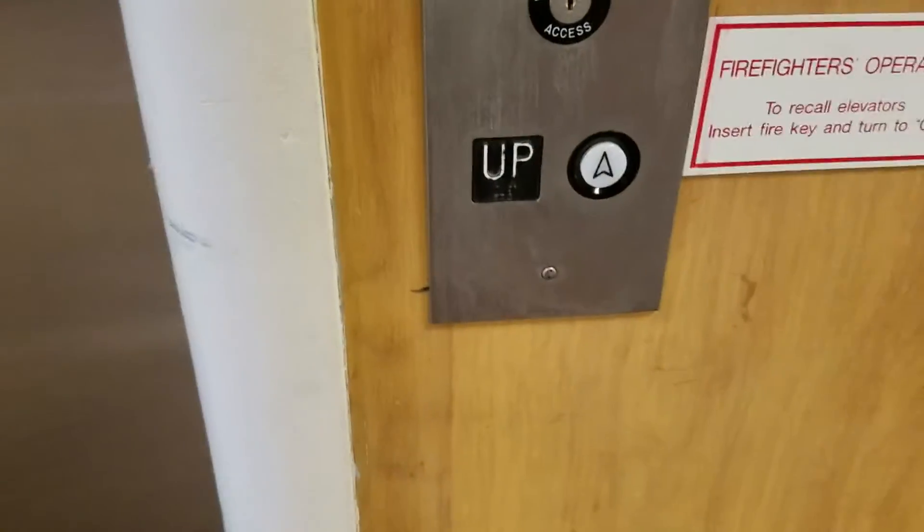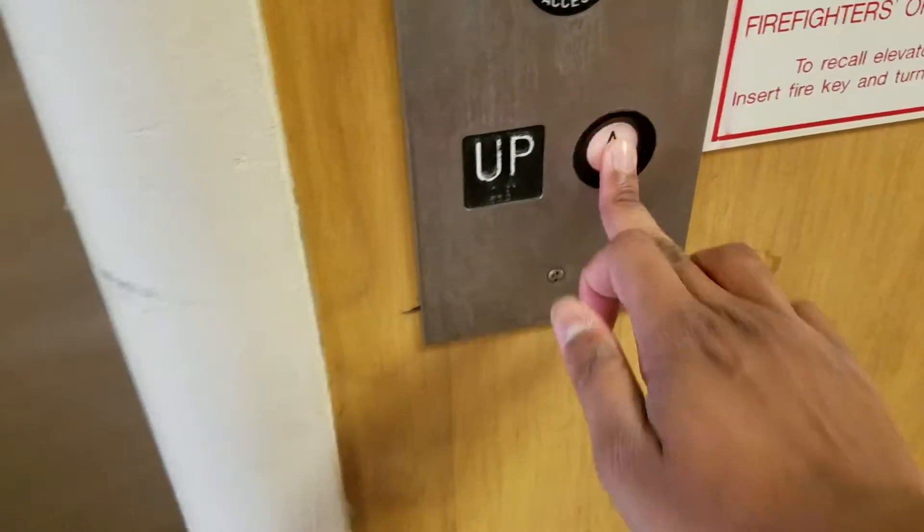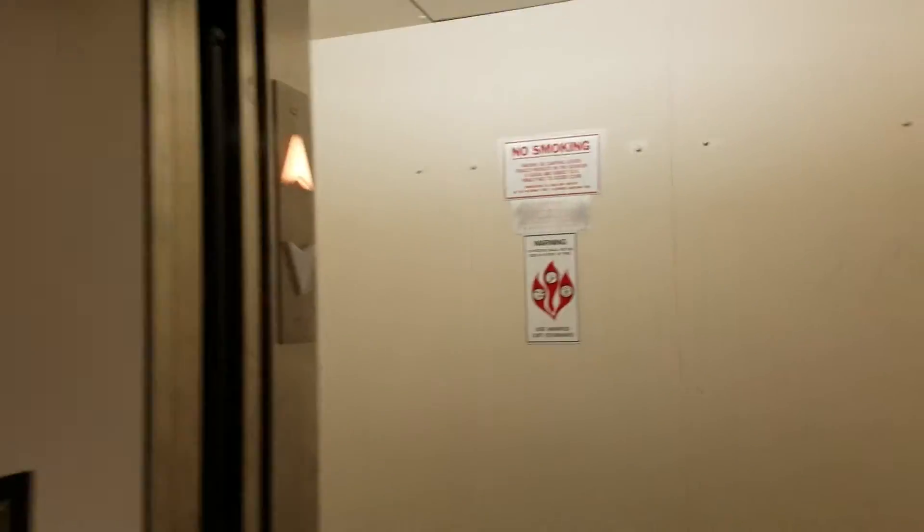Behold, this is the elevator at the Peninsular Education Center in PRMC in Salisbury, Maryland. It's a Delaware Elevator.